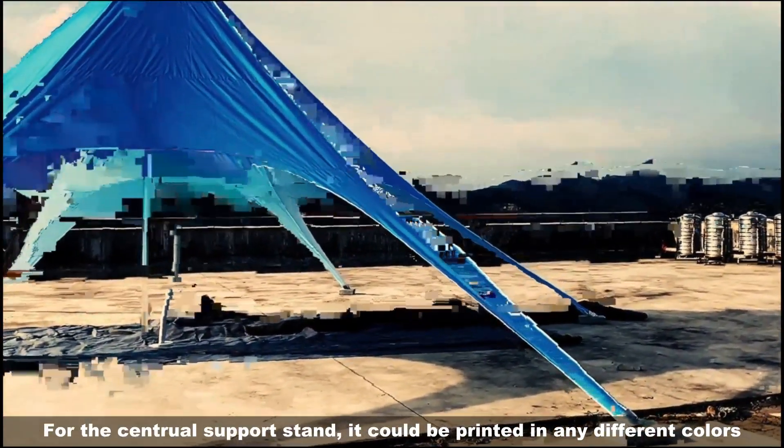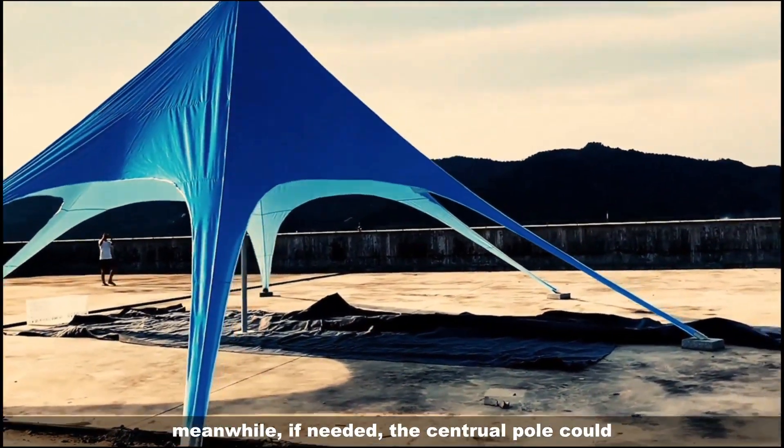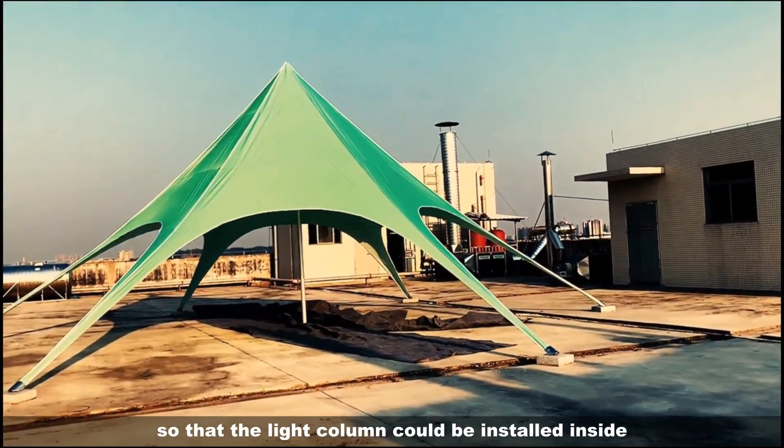For the central support stand, it could be printed in many different colors. Meanwhile, if needed, the central pole could also be customized to be inflatable so that a light column could be installed inside.